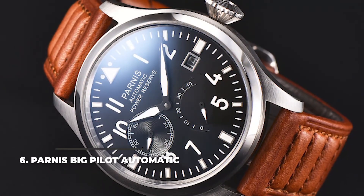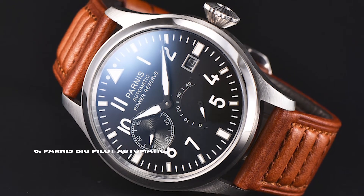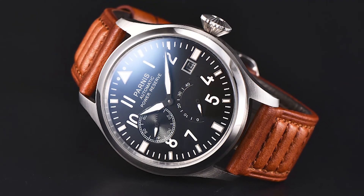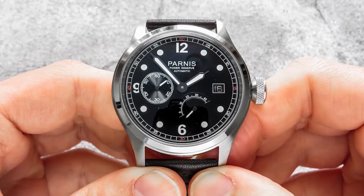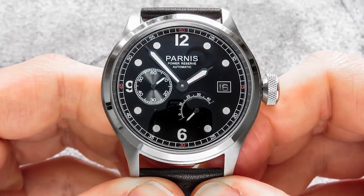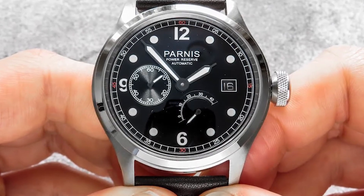Number 6: Parnas Big Pilot Automatic. Powered by a Siegel automatic movement, with an oversized 47mm case, the Parnas Big Flieger Automatic is on the more affordable side, with a price below the $200 mark. The watch has a simple dial with large hour markers and a date window at the 3 o'clock position. The watch is rated only to 30m water resistance, so it's not recommended for water sports of any kind.